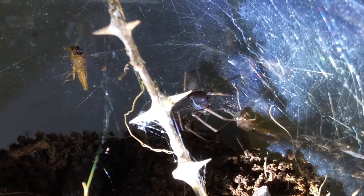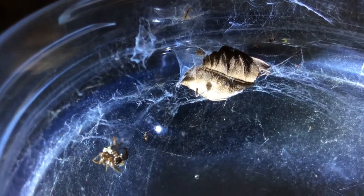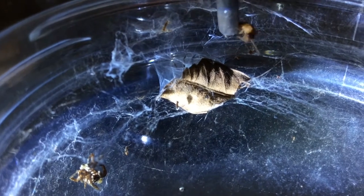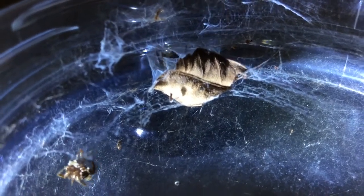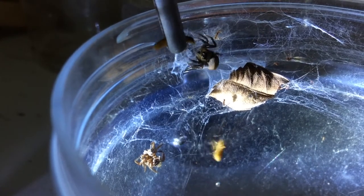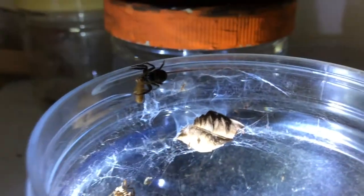Look at the termite alates struggling. The Hasarius adansoni jumping spider, which I rehoused in September, has made this aerial web and now I'm gonna be feeding her. She's eyeing the termite alate, calculating her move. Now she goes in to grab its abdomen and suck the juices out of the termite.